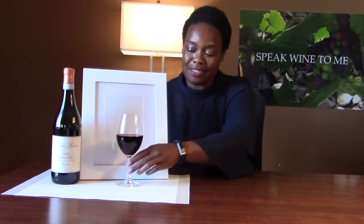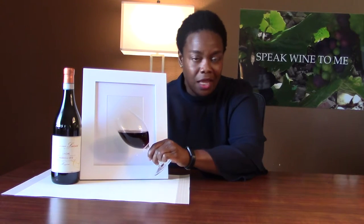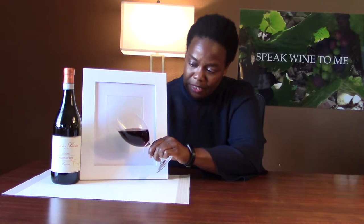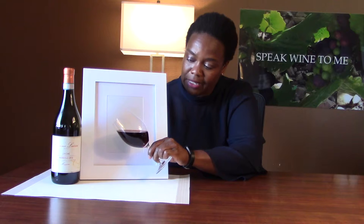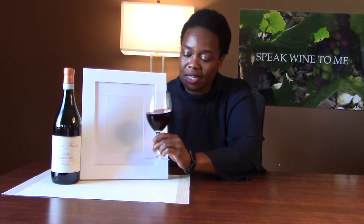Looking at this wine, hopefully you can see the color of it. It's a 2013, so it's been in bottle for a minute — this is 2019, so about five or six years. It has that brick red, sort of garnet color to it, which is actually quite lovely.